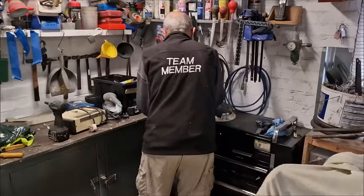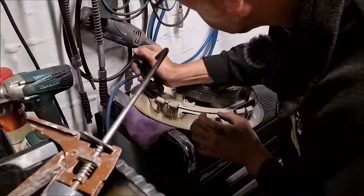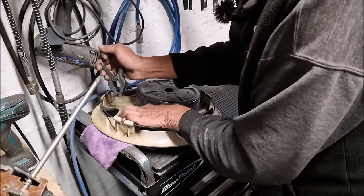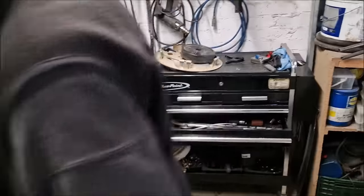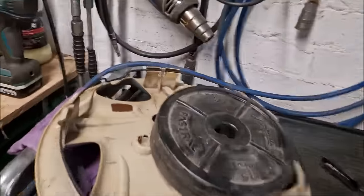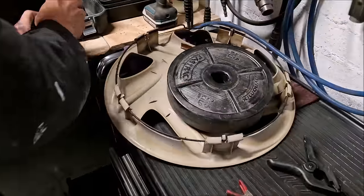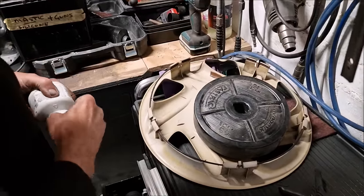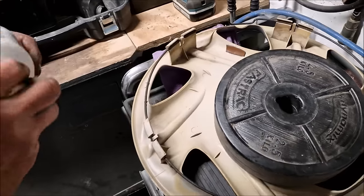Talk us through that plastic repair. What have you done to repair that wheel trim? I've just put some bonding stuff on the crack. There's some brown plastic on there with a weight holding it together because it's flexing — it's pipe weld. We'll see if it works. That'll do the trick.